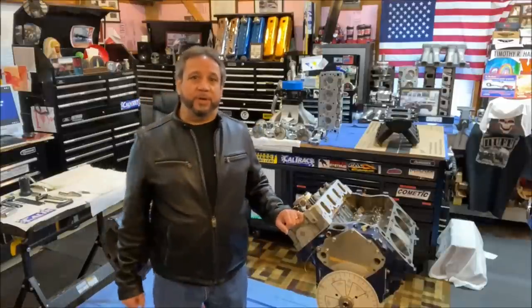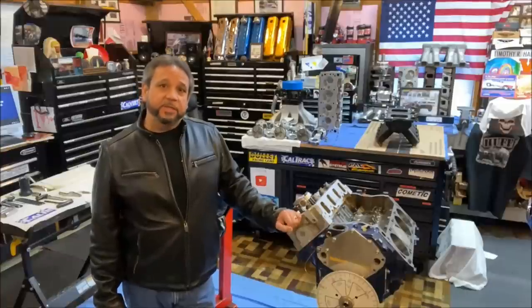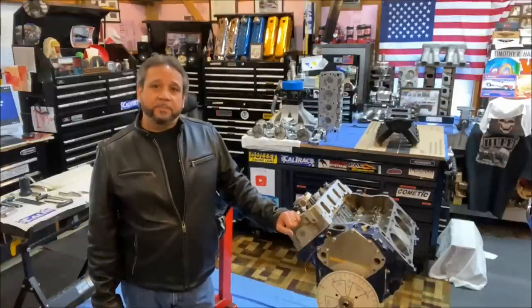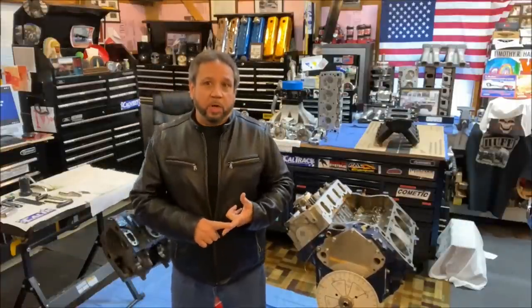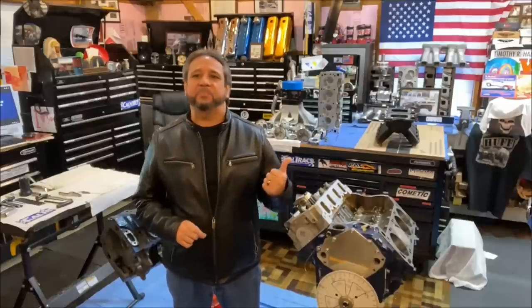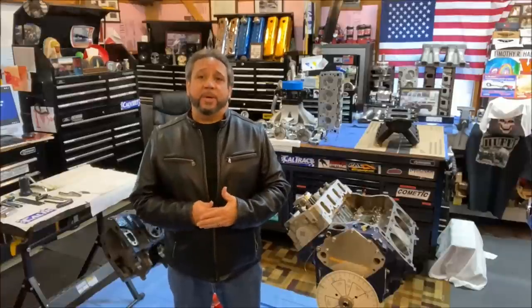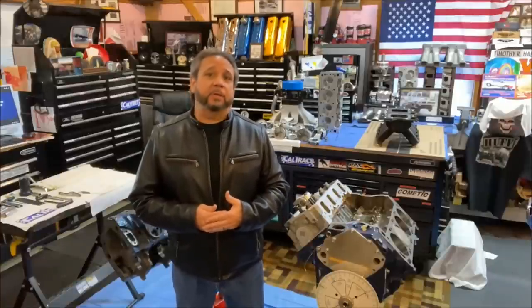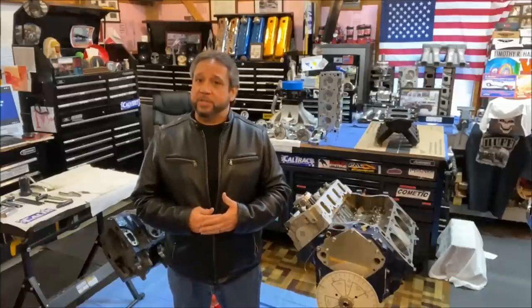What's up guys, Tim Halstead here with another episode of Drag Boss Garage. Welcome back, my friends. I'm glad you're here. Kind of give you a recap: that last video I put up, the Ford 351 Cleveland myths and more, really got people going — a lot of dialogue on both Facebook and YouTube, and I appreciate you guys contributing to my channel.